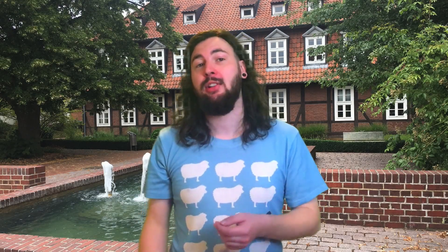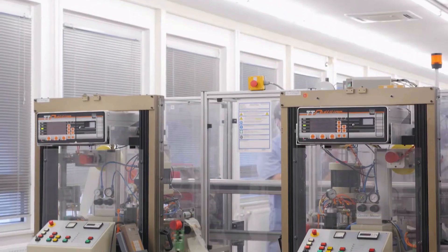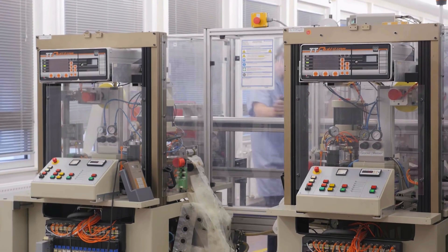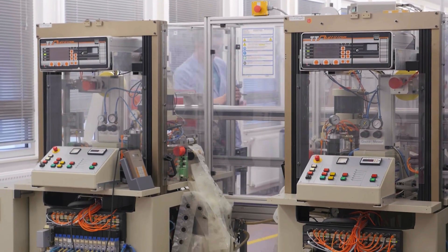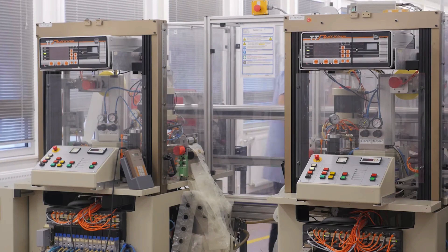I found the most remarkable area of Sennheiser production to be their evolution line — an affordable set of microphones suitable for the stage and studio, priced to compete with another popular microphone company. While that company is busy shooting their microphones with guns, Sennheiser is building their entire evolution microphone line with machines. Their production line is fully automated and produces 3,000 high-quality microphones a day with only two human supervisors.